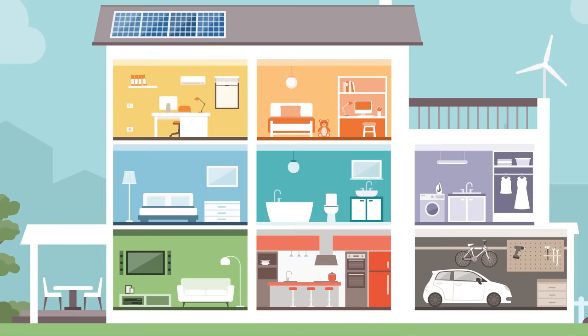Zigbee and Z-Wave, however, work as mesh networks, where each device acts as a node to send the signal on to the target device. So even if your smart home hub is downstairs and the thermostat you're trying to control is on the third floor, your signal can be routed through your smart light fixture and your smoke detector to get there.